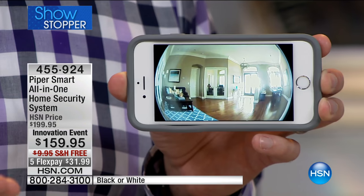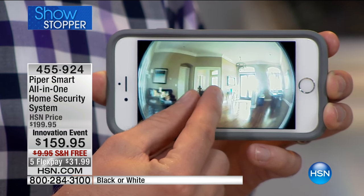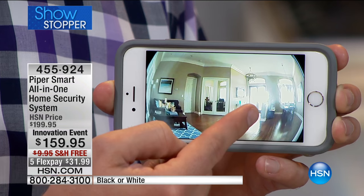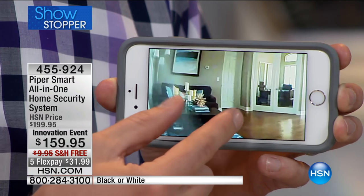Do you know what's going on in your house when you're not there, when you're off at work, when you're on vacation? I have that live feed where I can pinch, I can zoom, I can see the front of the house. It's 180 degrees — there's the front door, there's the back door. I can pinch, I can zoom, get a little closer, move it around.